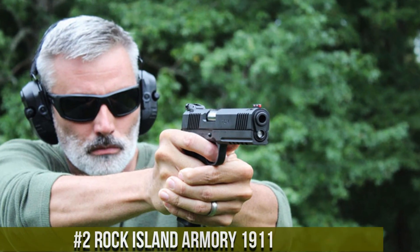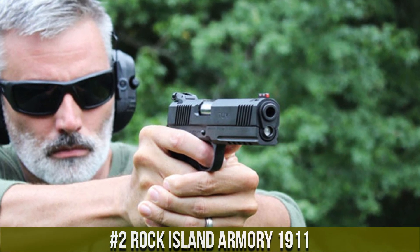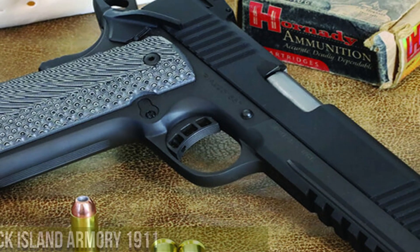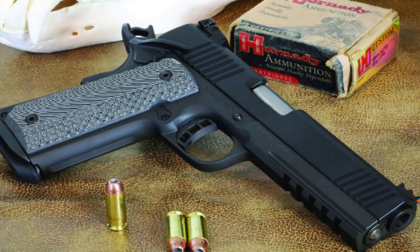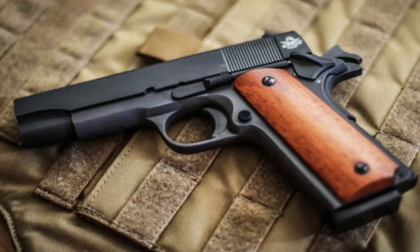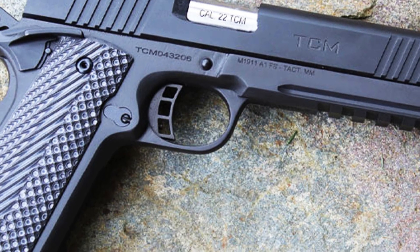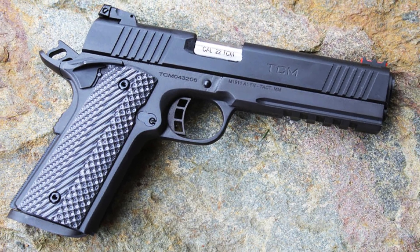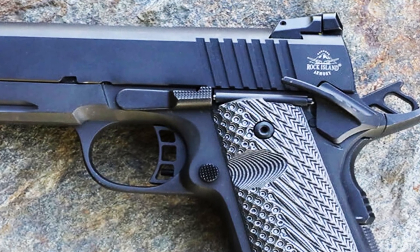Number 2: Rock Island Armory 1911 — a true testament to the legacy of the iconic 1911 design. Crafted with precision and built to exceed expectations, this handgun combines reliability, affordability, and performance. The Rock Island Armory 1911 features a steel frame and slide, ensuring durability and longevity. Its match-grade barrel guarantees exceptional accuracy, while the comfortable grip provides a secure hold for optimal control. With its crisp trigger and fixed sights, this pistol delivers consistent and precise shots.